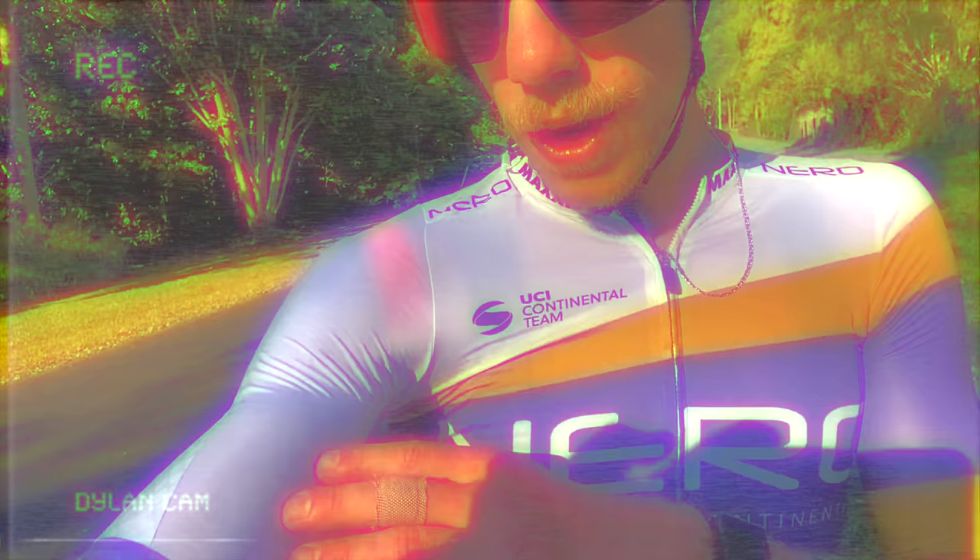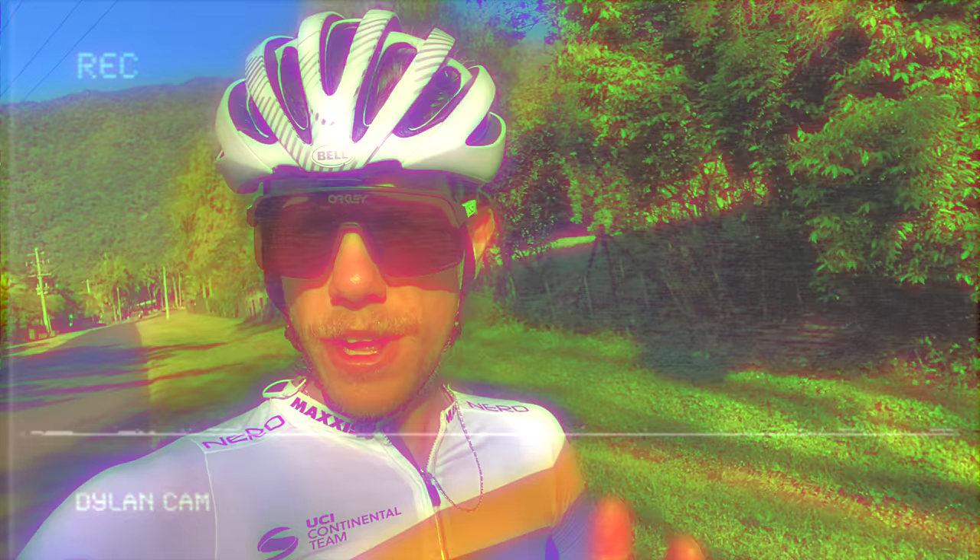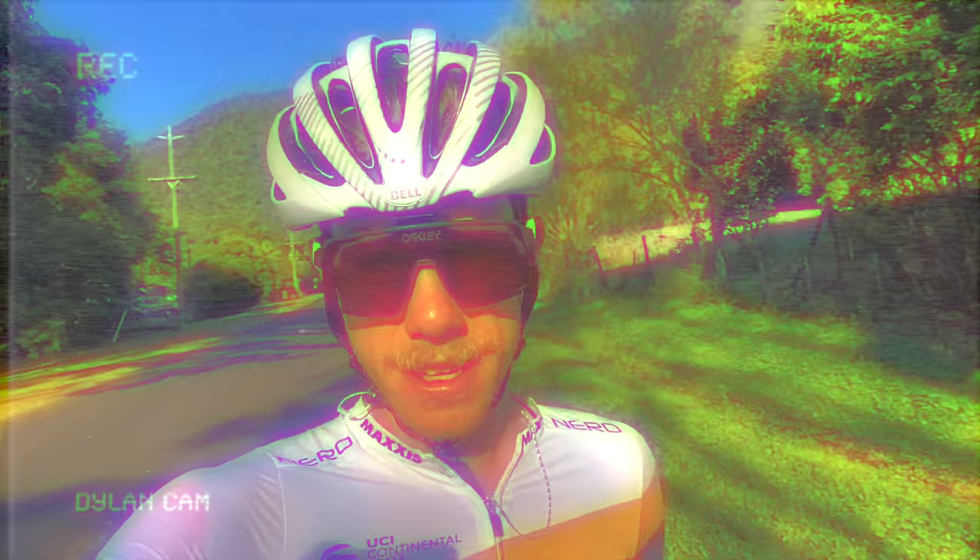G'day everybody, it's Dylan here from Nero Continental. I'm just checking in to give you some tips on how to stay warm and dress properly this winter. Probably my biggest tip: always pack your ProTeam jersey from Rafa, book a flight to Far North Queensland, get up there, and that's all you need — bibs and a jersey. Thanks for watching. Top Tips with Dylan.